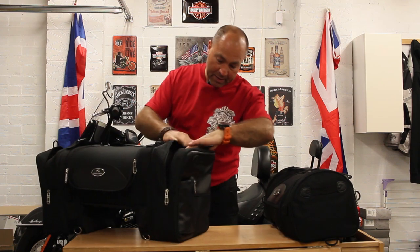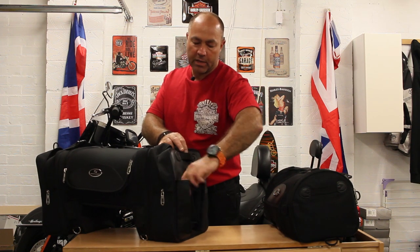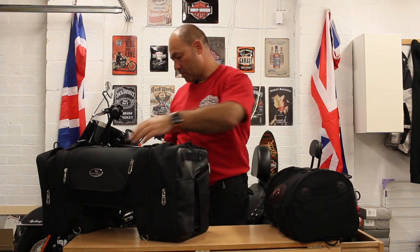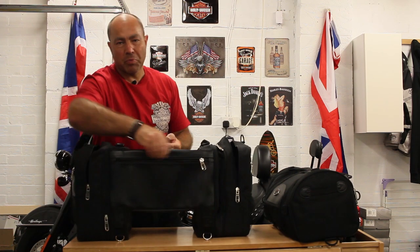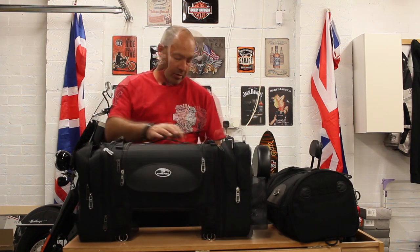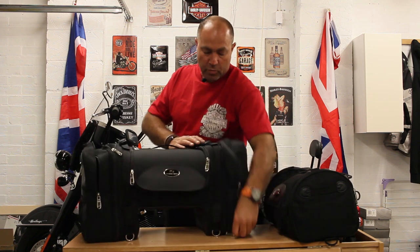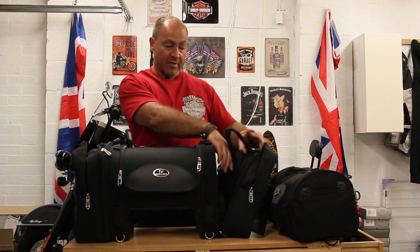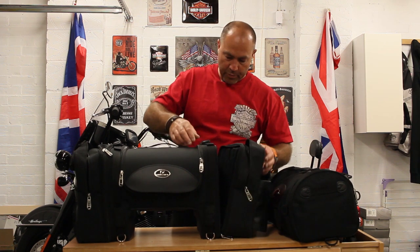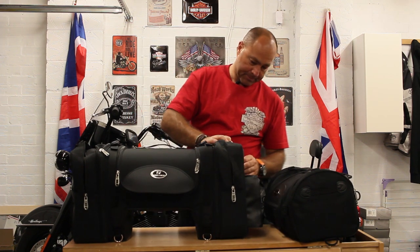I'm sure the wife will get that filled up when we go away for weekends! On the other side we've got a second bag pocket with holders, a zip-out pull-out pocket where you can get a bottle in as you're riding, another zip pocket, and another zip pocket at the back for your phone or smaller items. This bag on this side is quite handy - it unzips completely and you can take it off. It has shoulder straps too, so you can take it as a carry-on bag and leave the rest on the bike.